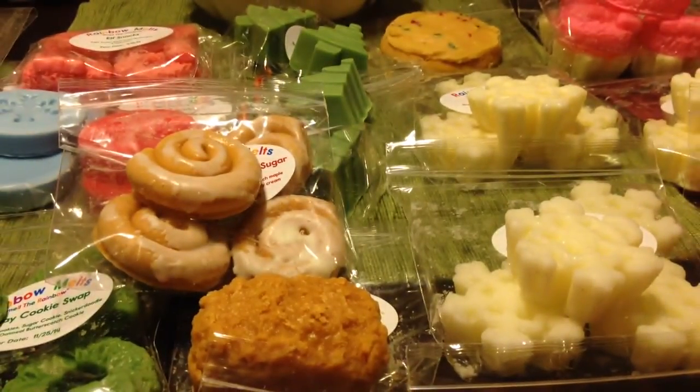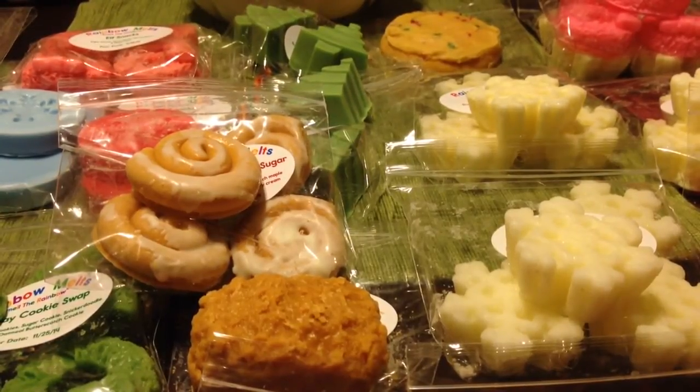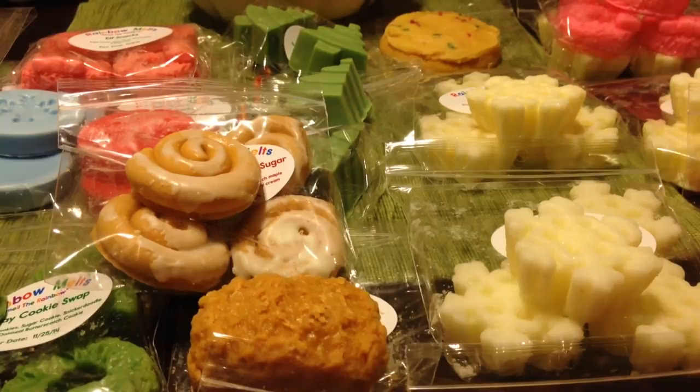So that is my Rainbow Melts haul. Definitely stocked up with her stuff — lots of great Christmas scents and I'm really excited to melt this stuff. At this point she probably won't be opening up again until January since next week is Christmas. You should definitely join her Facebook group — that is where she makes announcements on when her openings will be. Maybe she will be opening back up her custom order list sometime soon, so if you're interested, be in her group. I hope you guys enjoyed — thanks for watching and I'll be back with a couple more videos. Thanks, bye!